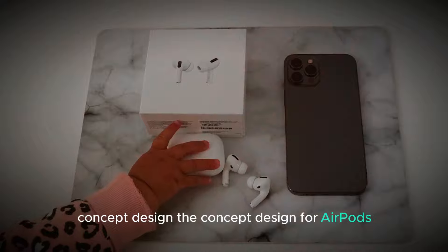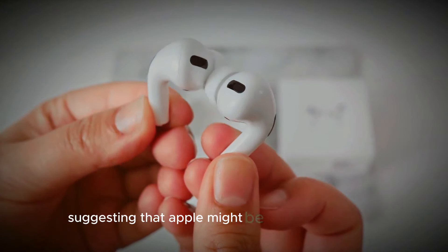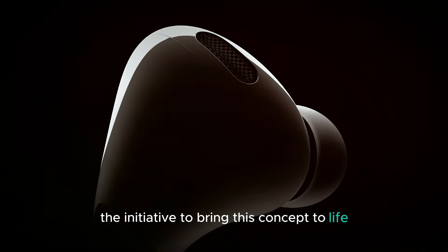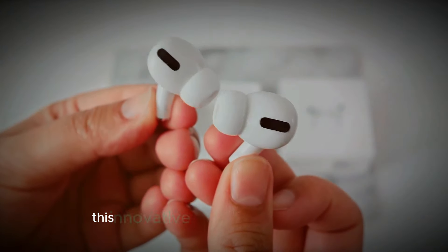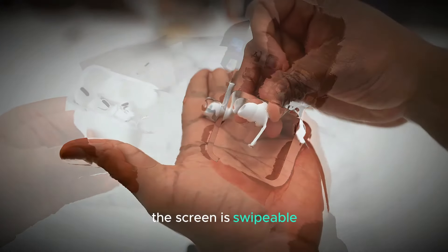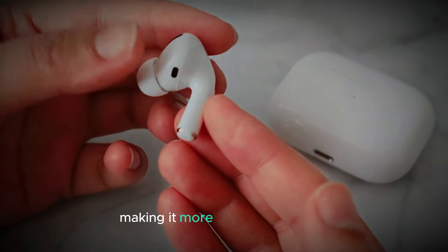The concept design for AirPods with a built-in screen has sparked a lot of interest. Rumors have been circulating for a while, suggesting that Apple might be exploring this idea. Now, a Chinese manufacturer has taken the initiative to bring this concept to life, giving us a glimpse of what the future of AirPods could look like. This innovative design incorporates a small, sleek screen on the AirPods case. The screen is swipable, allowing users to navigate through different panels with ease. Each panel serves a specific function, making it more than just a display.